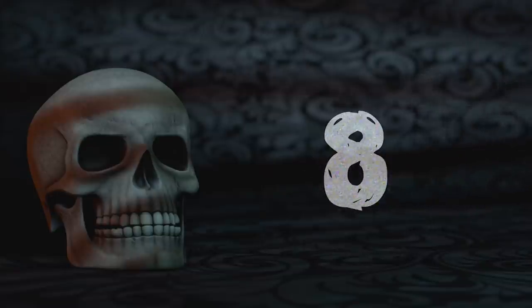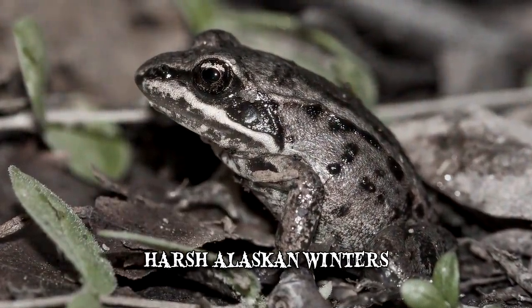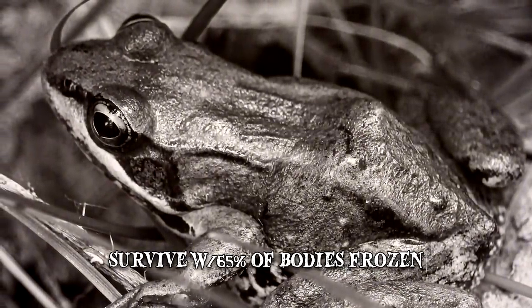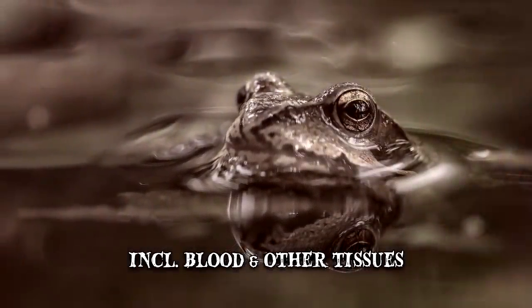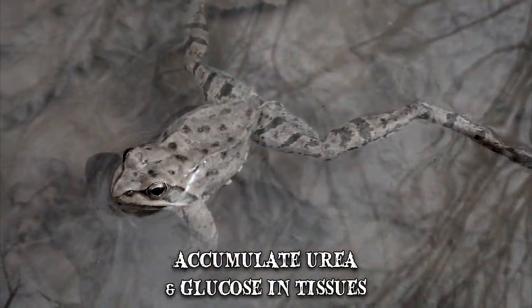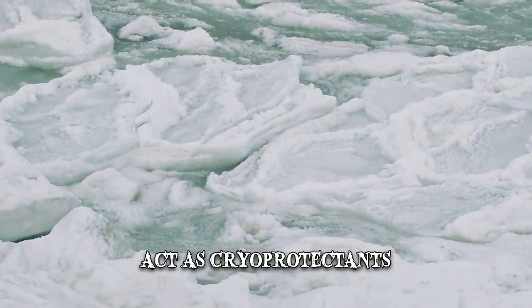Number 8: Woodfrogs. To survive the harsh Alaskan winters, woodfrogs have developed an adaptation that enables them to survive while close to 65% of their bodies are frozen, including blood and other tissues. In order to prepare for overwintering, the frogs accumulate large quantities of urea and glucose in their tissues. These compounds act as cryoprotectants, preventing cell damage caused by very low temperatures.